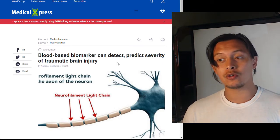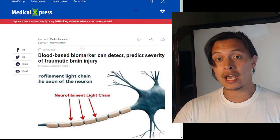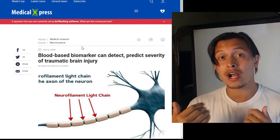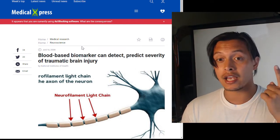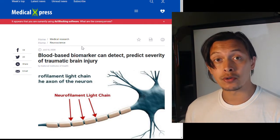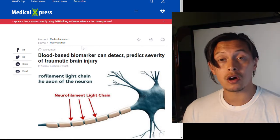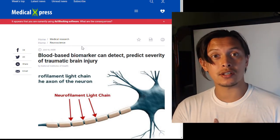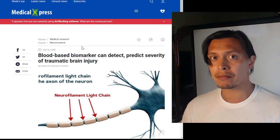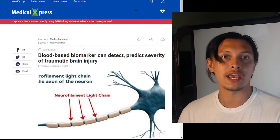Originally, to use this biomarker — known as the neurofilament light chain — we would usually have to do some form of cerebrospinal fluid extraction, which is a little more difficult than just taking a blood sample. Now we can diagnose the severity of brain trauma from a blood sample alone, whereas before we had to use cerebrospinal fluid samples, which can't be taken as regularly.